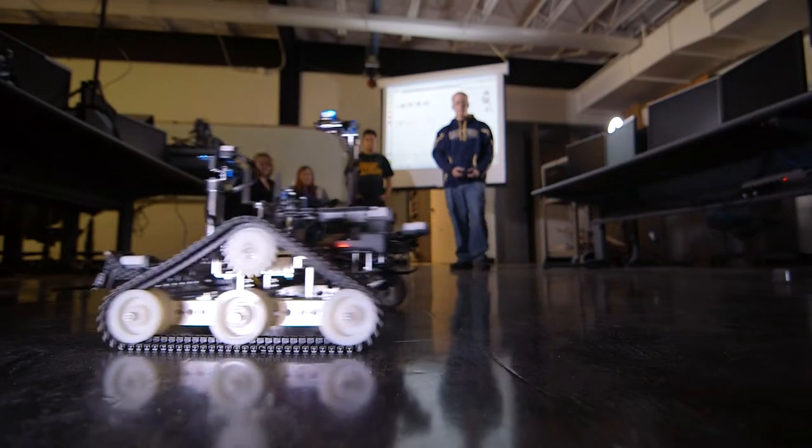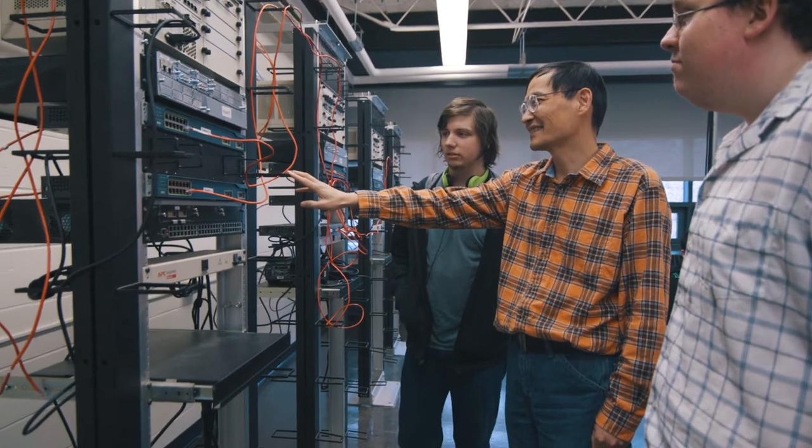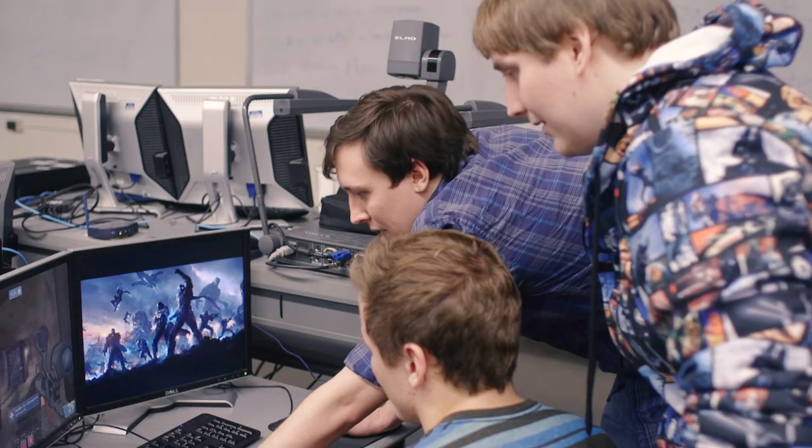Information technology is actually using computers to really solve real-world problems. Information technology is anything about computers — it is learning the computer hardware, the networking, the system administration.